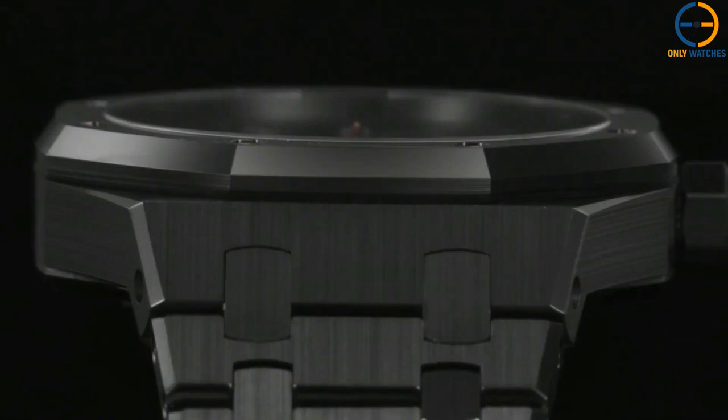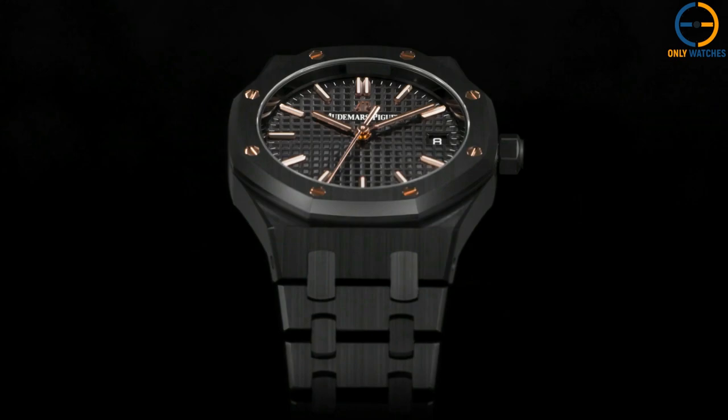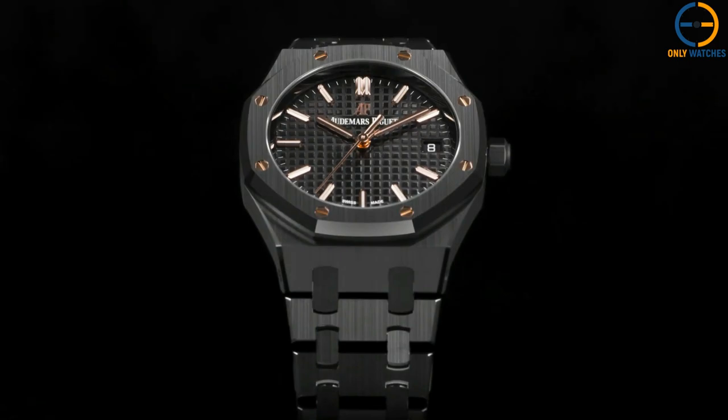Additionally, the 34mm variant is driven by a time-and-date automatic movement, the caliber 5800, made by prestigious Swiss manufacturer Vaucher rather than in-house. Imagine this with the 39mm jumbo extra-thin setup, and you'll get the idea.